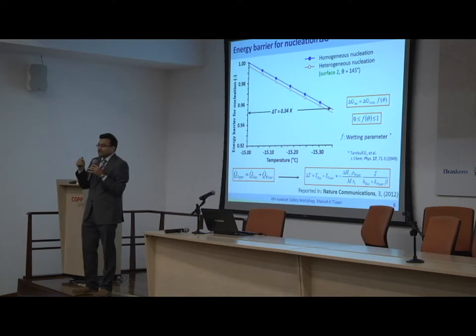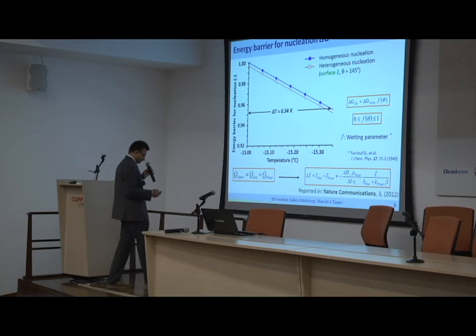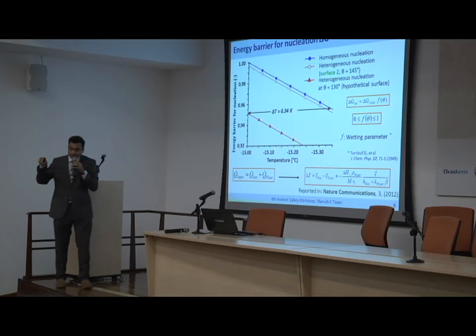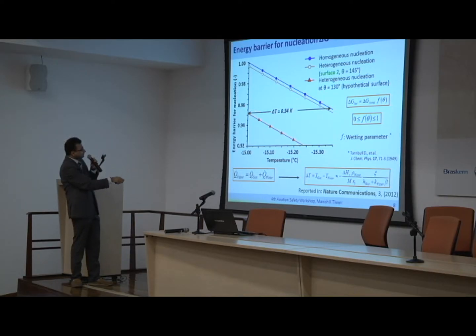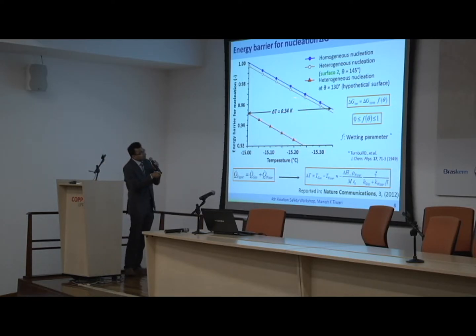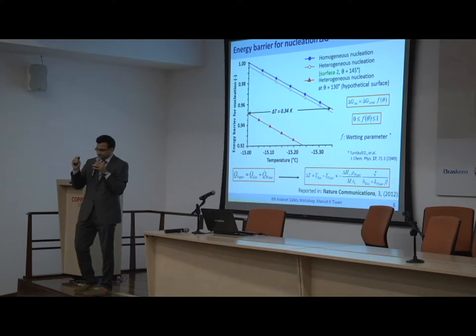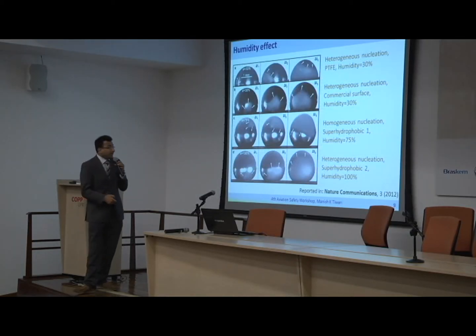That's the theory. If we had left the work there, we wouldn't have been able to publish. We managed to publish because we had a model we could play with. We can change the contact angle of the surface and show a theoretical curve: at a contact angle of 130 degrees, the heterogeneous nucleation energy barrier goes well below even the evaporation limit for homogeneous nucleation. So below 130 degrees contact angle, with evaporative conditions, superhydrophobic surfaces are not the best choice. And we were able to prove this experimentally.